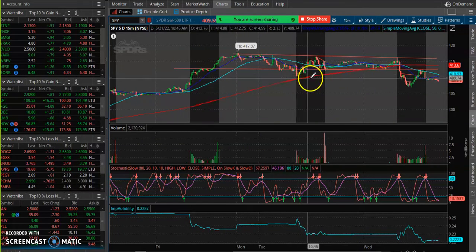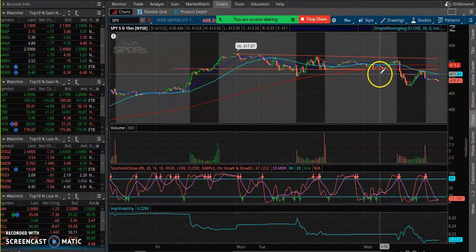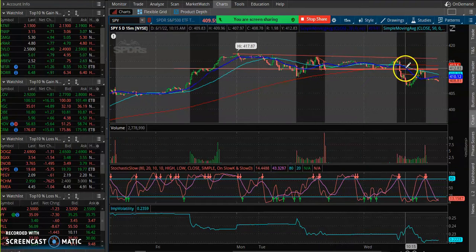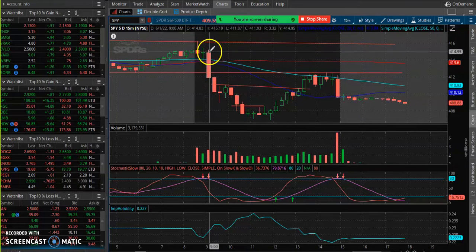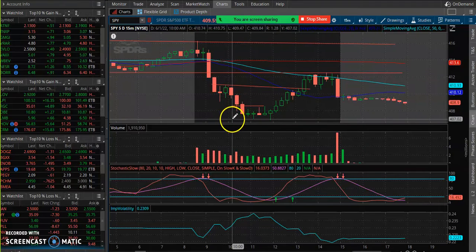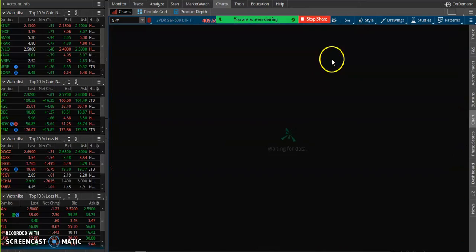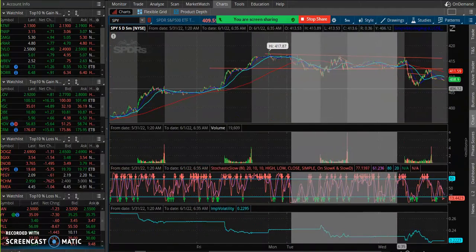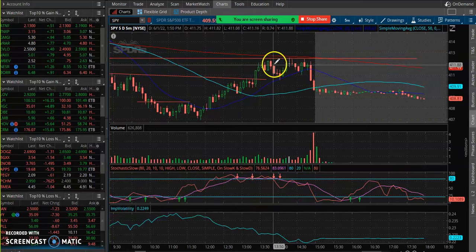We see that we got below it briefly and temporarily, but we bounced back into this channel. I missed a lot of it because as soon as I stopped looking at the market, we flushed from 415 all the way down to 409, and then went down to 407. But no worries — we were looking for this bounce.